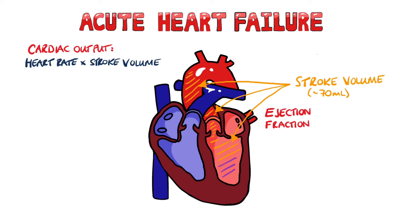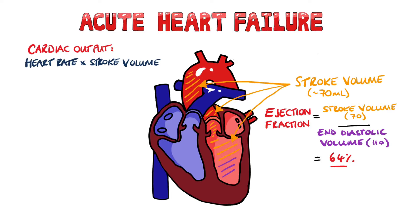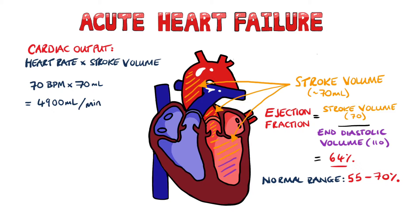Ejection fraction is the fraction of blood in the ventricle that is pumped out. In this case, it would be 70 divided by 110, giving around 64%. A normal ejection fraction is between 55 and 70%. So, for example, if we take a normal resting heart rate of 70 beats per minute, this works out to be a cardiac output of 4,900 milliliters per minute, or nearly 5 litres per minute.